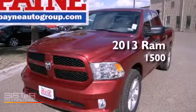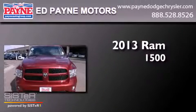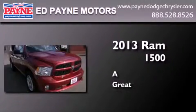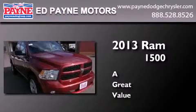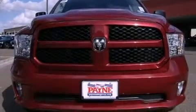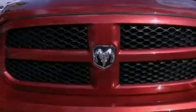This is a brand new 2013 Ram 1500. Features include a low tire pressure indicator, traction control and stability control systems, cruise control, a trailer hitch receiver, and tinted glass.